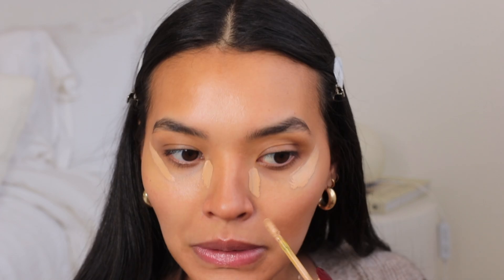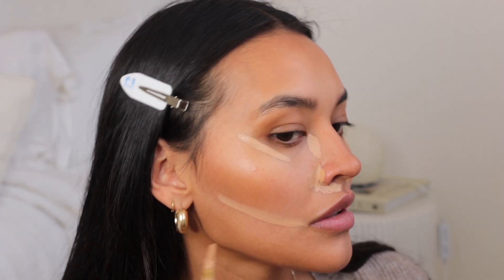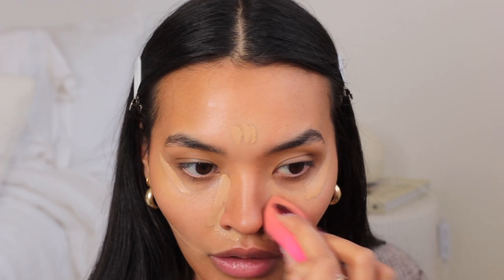Now that my contour is on — a pimple just came through — I'm using the Revealer Concealer by Kosas. I'm putting it where I need to conceal or correct.